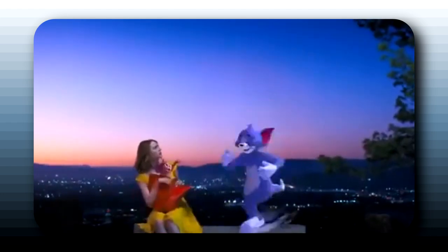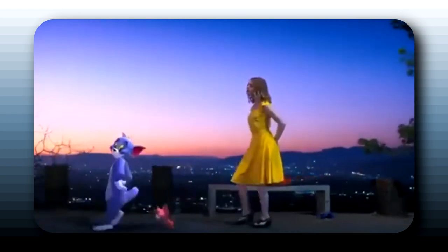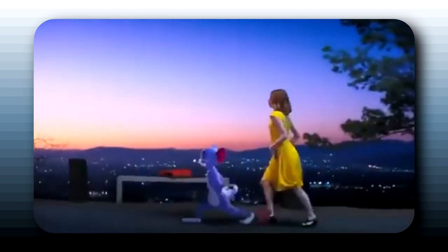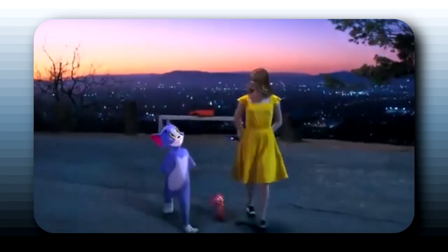Which is weird, because recently some test footage came out that actually looks fantastic — it has Tom and Jerry in a La La Land clip, and the animation there actually looks better than it does in the actual movie. So I just don't know what went wrong there. If the animation looked so smooth and good in that test footage, why doesn't it look quite as good in the movie?